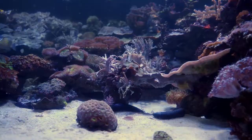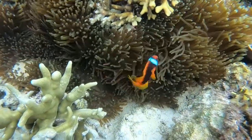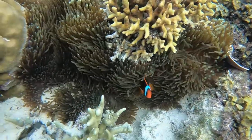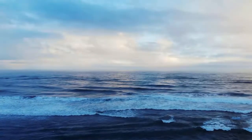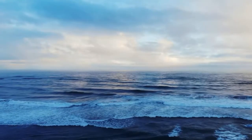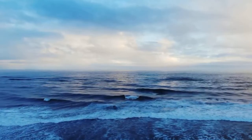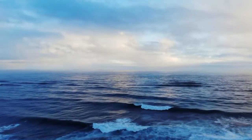As water depth increases, the darker indigo and violet wavelengths are also absorbed, creating a brighter cobalt blue color at mid-depths. In the upper 100 meters, where most light penetrates, the water looks medium blue. In extremely deep waters over 1,000 meters, all shorter wavelengths are filtered out, leaving only the deepest blues. Without as much light reflection, these regions appear dark, midnight blue, or black.